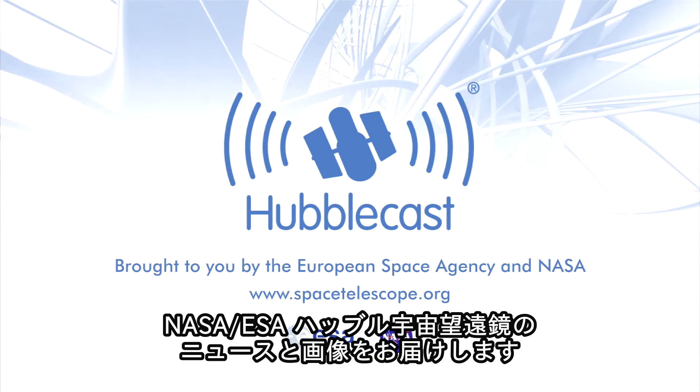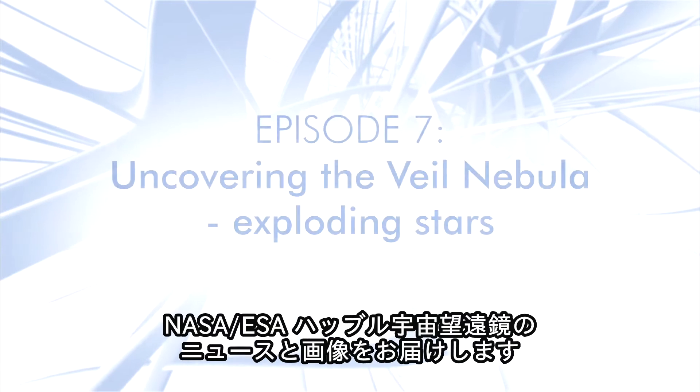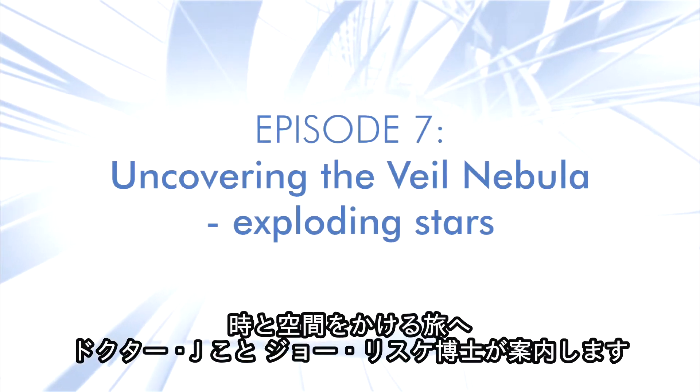This is the Hubblecast, news and images from the NASA ESA Hubble Space Telescope, traveling through time and space with our host Dr. J, a.k.a. Dr. Joe Liske.